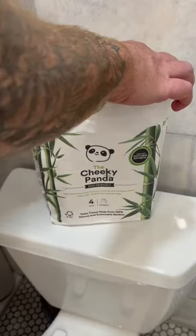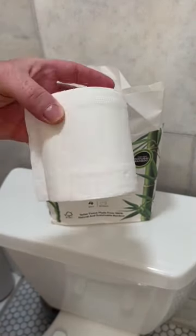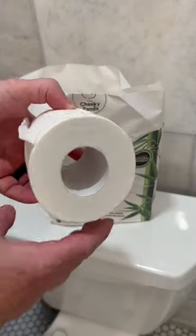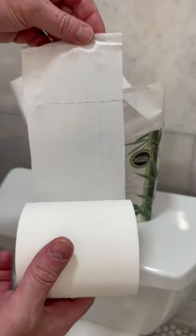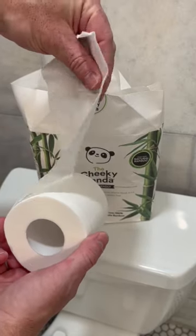What sets this product apart is its commitment to reducing environmental impact. The packaging is entirely plastic-free, eliminating unnecessary waste, and promoting a greener lifestyle. By choosing the Cheeky Panda Toilet Paper, consumers can make a conscious choice to support a sustainable future without compromising on quality or comfort.